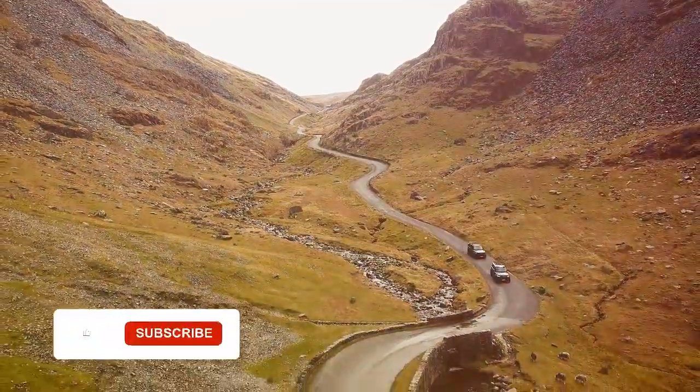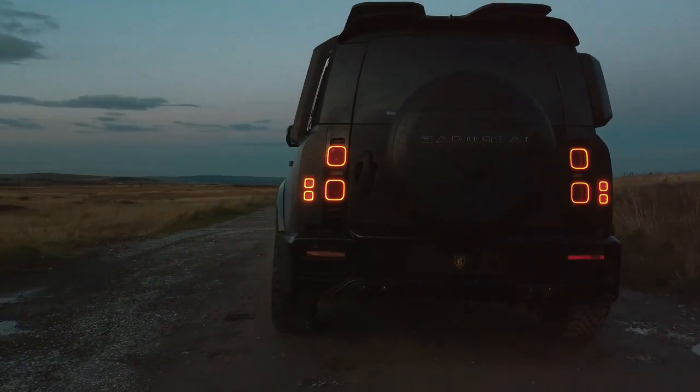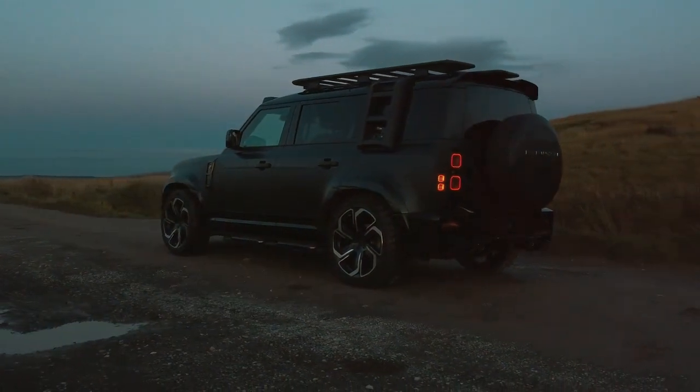Ever wondered what makes the Land Rover Defender such an enduring icon of the automotive world? Well, let's embark on a journey back in time to unravel the evolution of this legendary vehicle.